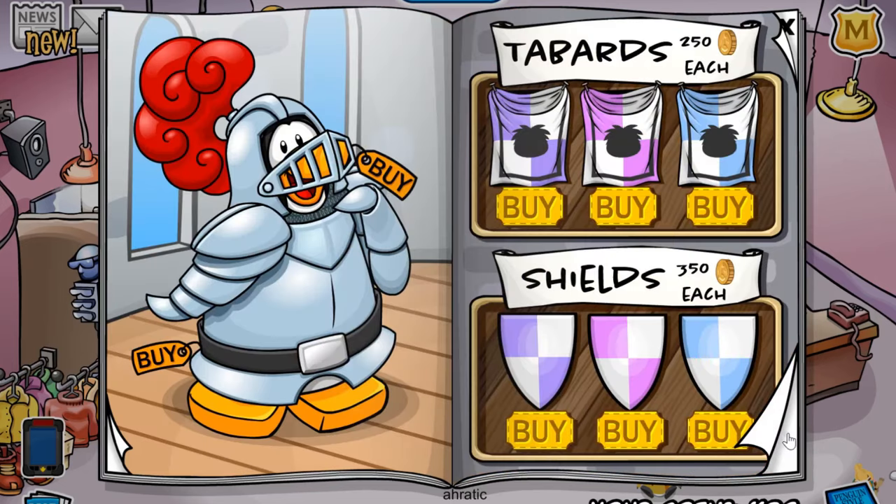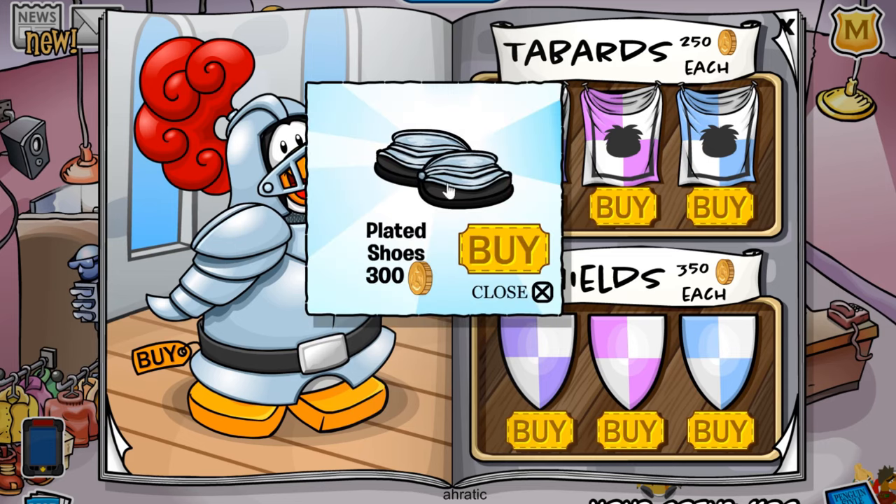Now on to the next page. You see this knight that kind of looks like Quest G, and to add on to it, if you click the belt right here, you can actually get the plated shoes for 300 coins.